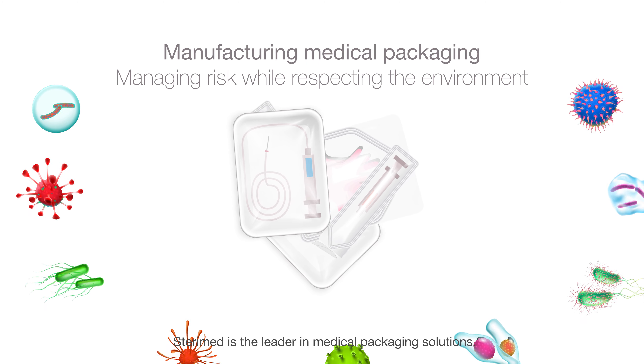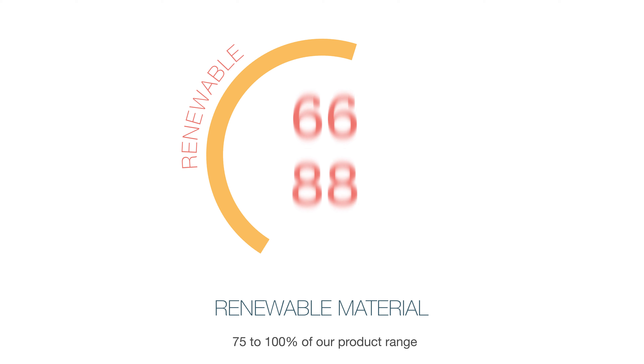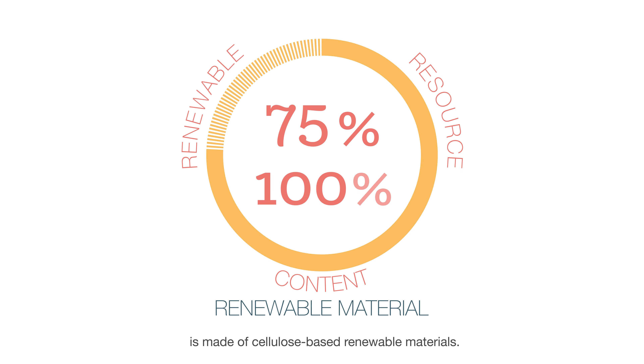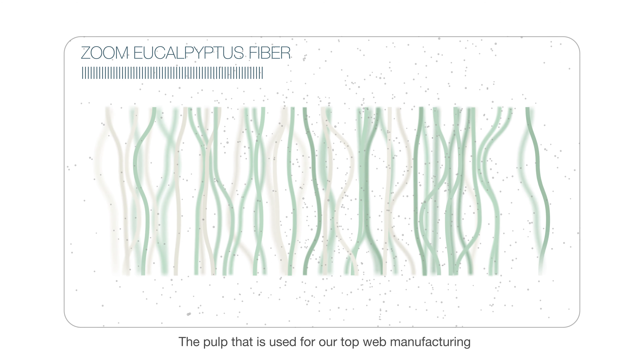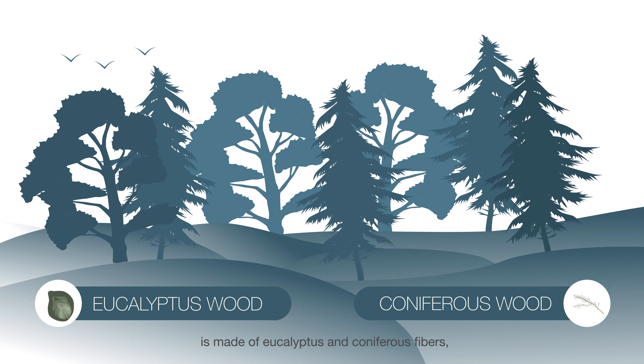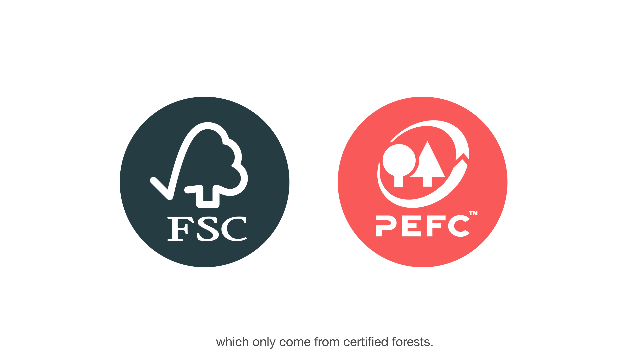Steramed is the leader in medical packaging solutions. 75 to 100 percent of our product range is made of cellulose-based renewable materials. The pulp used for our top web manufacturing is made of eucalyptus and coniferous fibers, which only come from certified forests.